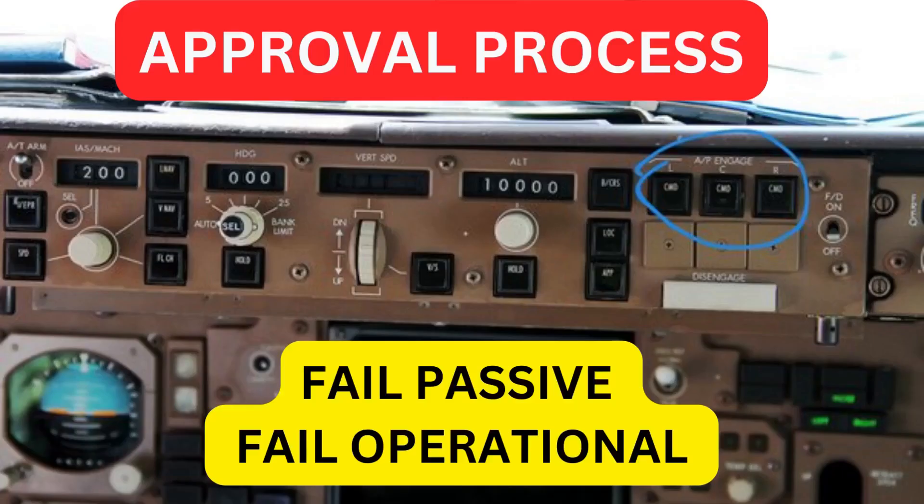Autoland systems are normally designated fail operational or fail passive. A fail operational system must have at least two autopilots engaged for the approach — failure of one autopilot will still allow an autoland to be carried out. For a fail passive automatic landing system, the pilot assumes control of the aircraft after a failure; thus in fail passive, the landing is not completed automatically.